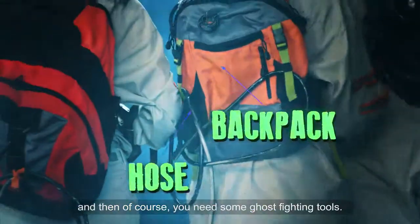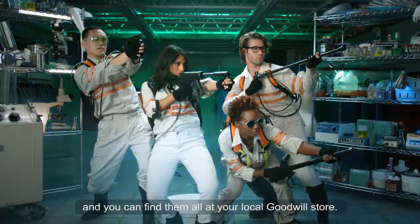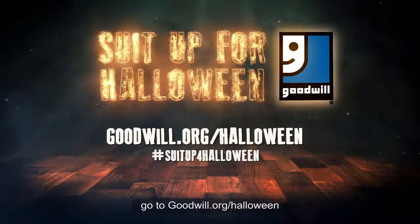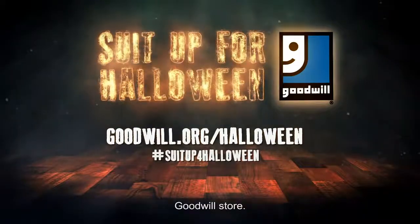And then of course you need some ghost-fighting tools, and you can find them all at your local Goodwill store. Want some more Halloween costume ideas? Go to goodwill.org/Halloween — there you'll find lots of inspiration and where to find your closest Goodwill store.